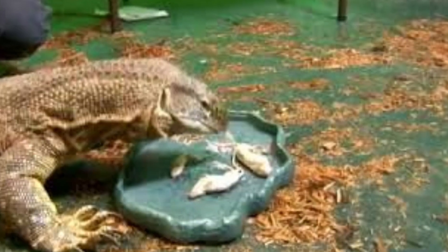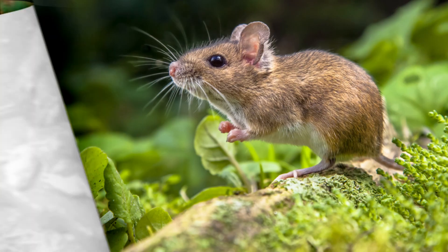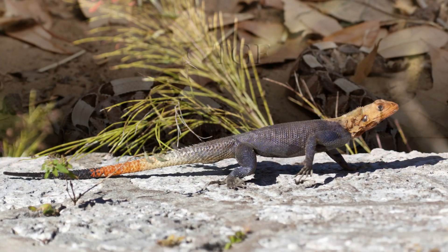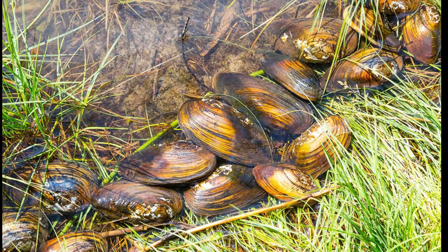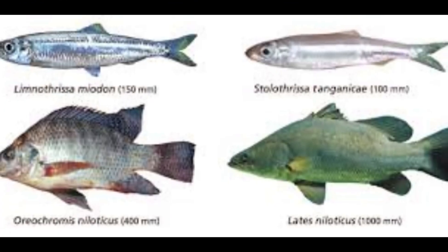These monitors eat anything they can catch. However, in captivity, they eat whole prey such as mice, rats, snakes, lizards, freshwater mollusks, small birds, large roaches, crustaceans, fish, and eggs.